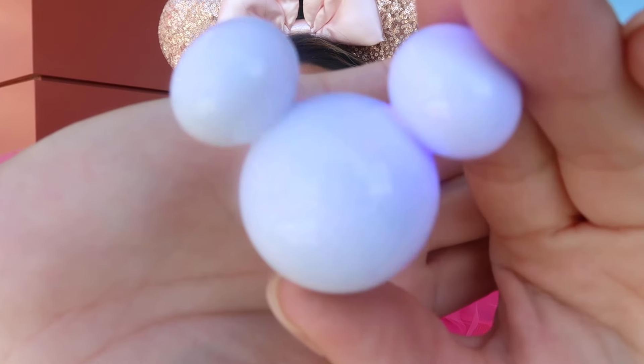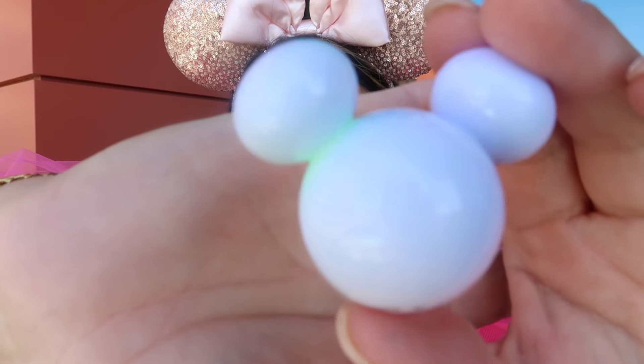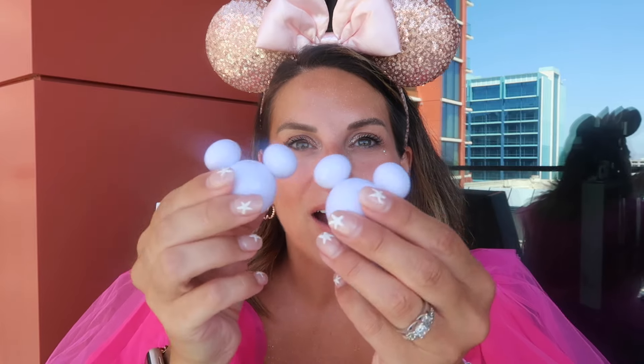These are blinky little Mickey lights that we got at Blue Bayou — they went in our drinks. They have different blink settings and there's a button on the bottom. I really like these little plasticky Mickeys. I think they're cute and they're going to last longer than the old square ones. We have three of those.